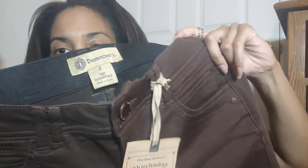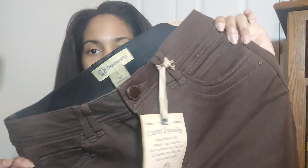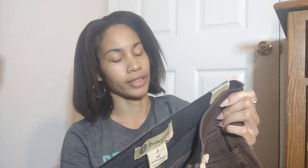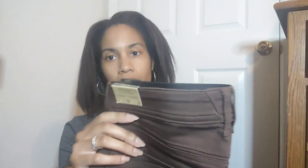This is a brown pair of Democracy, new with tag, AB Solution, size eight brown pants. I will pick up Democracy anytime it is new with tags — jeans, pants, whatever. I think the brown is just going to go with the season. It's called the Mid-Rise AB Technology Ankle Length Pant. Usually I think Democracy will sell for like $25, but maybe a little bit more. It'll be on Poshmark and eBay.